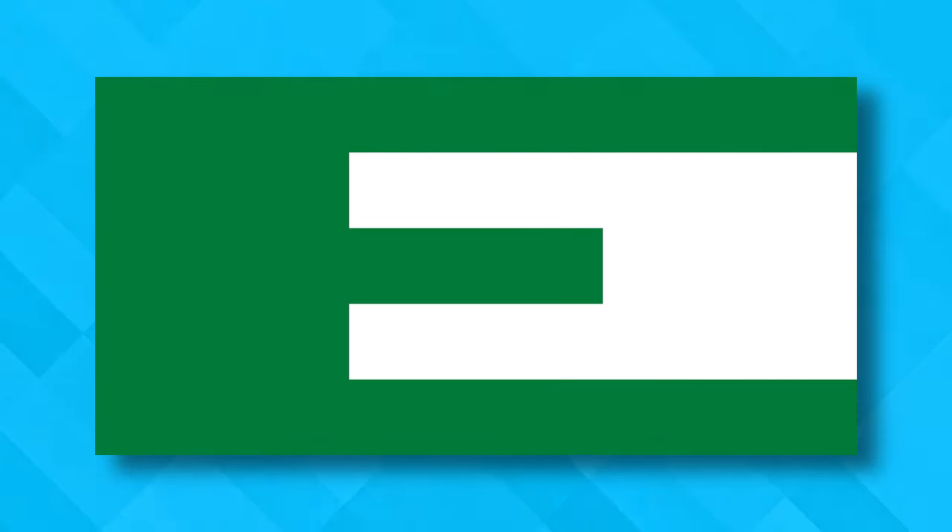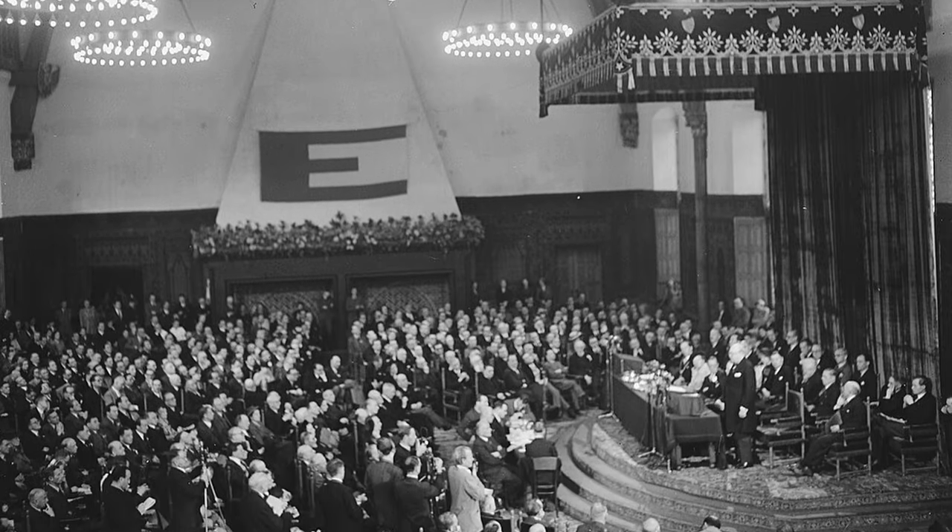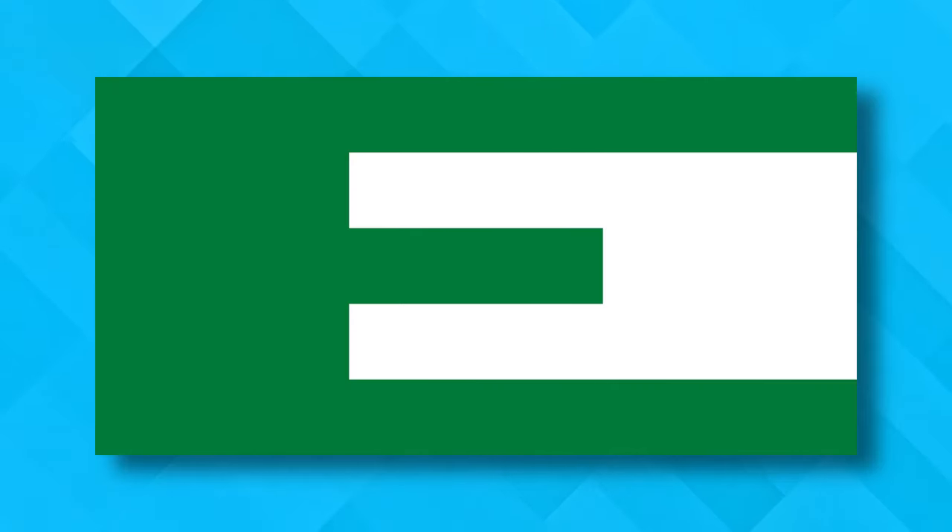This one has nothing to do with the US — it's the flag of the European Federalist Movement that preceded the present-day EU. I just had to show it because it's just... 'E'.